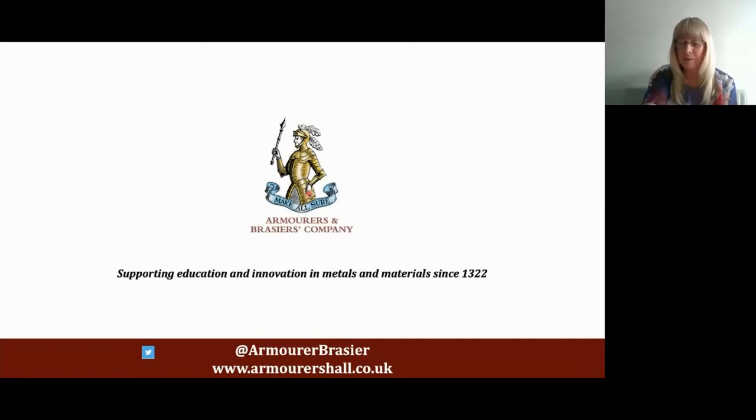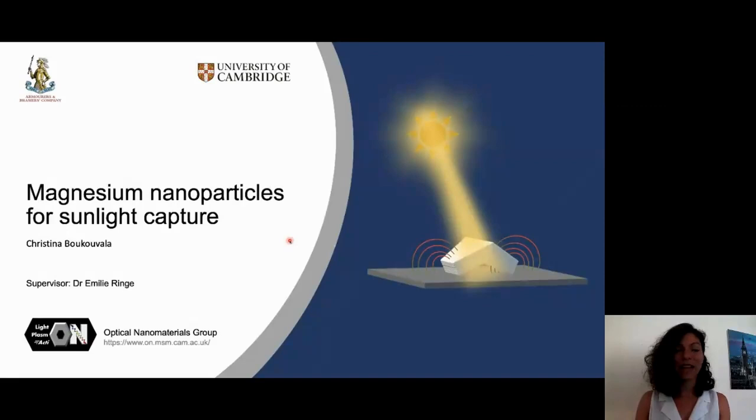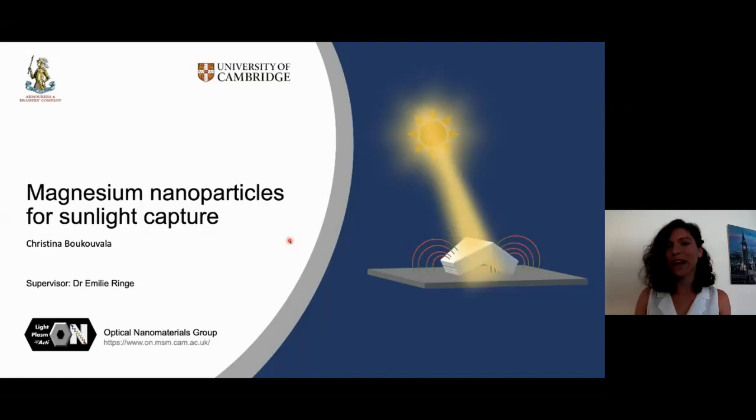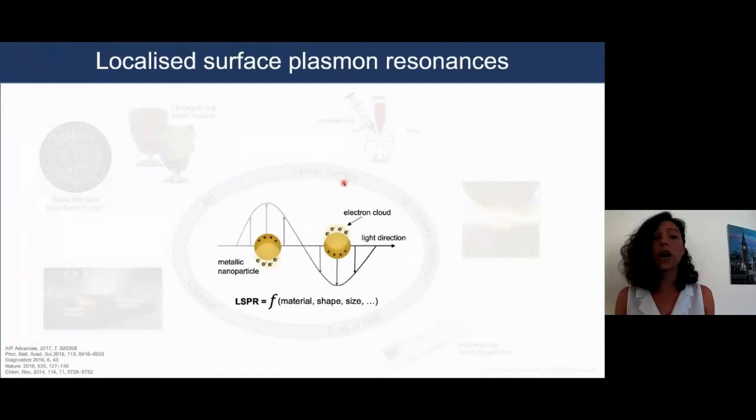Thank you very much indeed, Liam. And our next speaker is Cristina Bukuvala. Hi everyone, I am Cristina Bukuvala, a third-year PhD student in the optical nanomaterials group, and today I will talk about the potential of plasmonic magnesium nanoparticles to interact with light. Plasmonic nanoparticles can be exploited for a variety of applications, ranging from arts and catalysis to point-of-care devices, single molecule detection, and even cancer therapy. All these applications take advantage of phenomena due to the same mechanism: the ability of plasmonic nanoparticles to interact with light and sustain resonant coherent oscillations of their electron cloud.